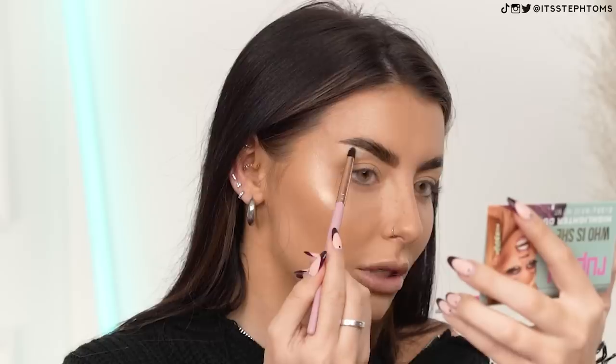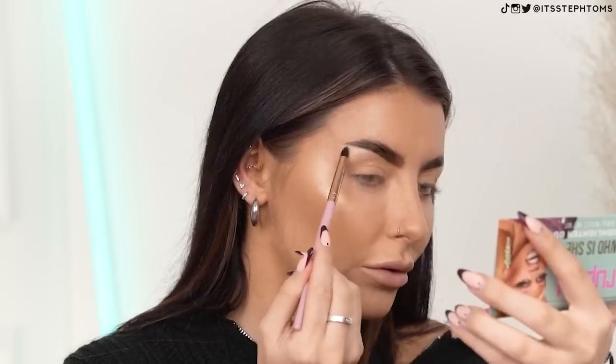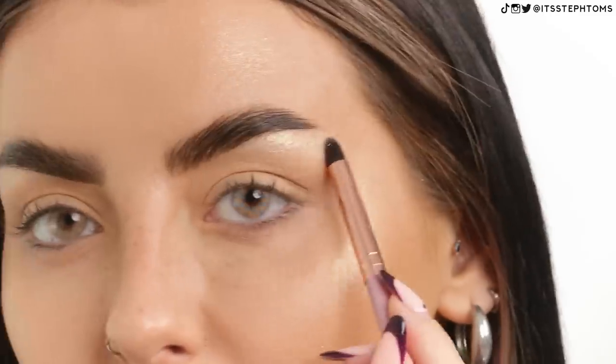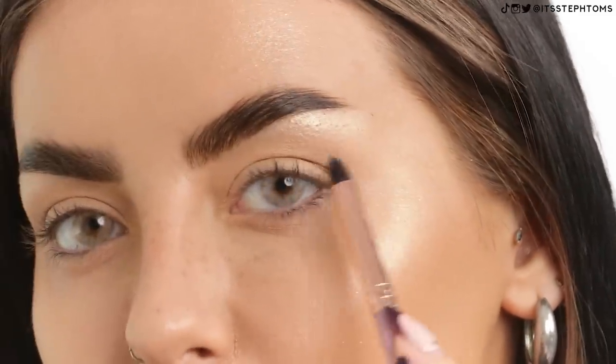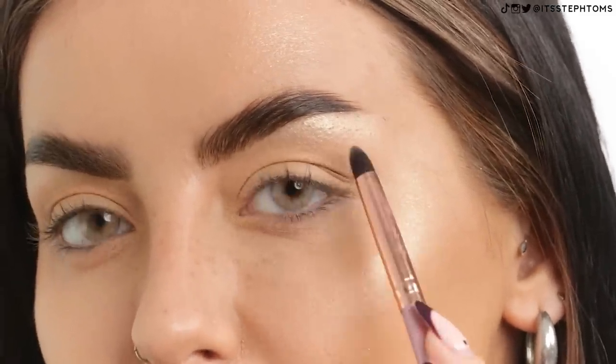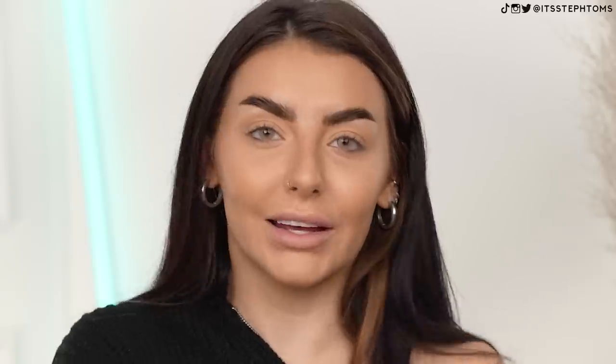I'm just going to mix the two together for my brow bone. That looks good. I don't mind a glittery highlighter when it's on my eyes, but sometimes when it's on my face I just feel like it looks a little bit much, but it looks really, really good on my brow bone. You guys can see maybe a little bit more of the texture here. You can see there are more glitter particles, but I'm still liking it. I'll still happily shovel it all over my face.